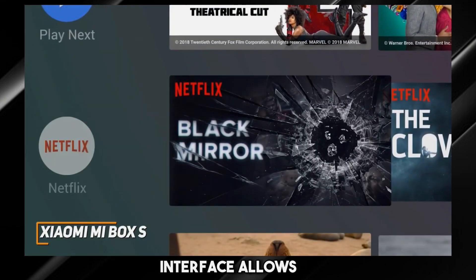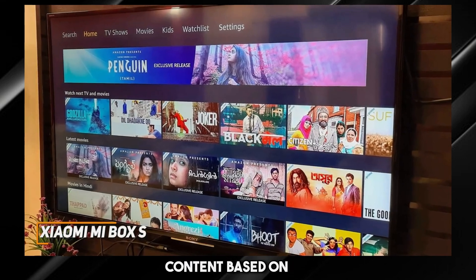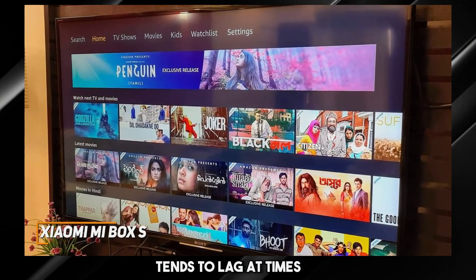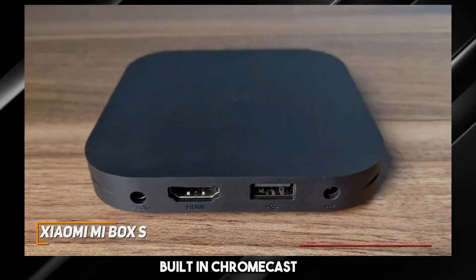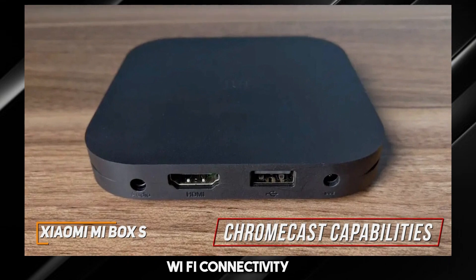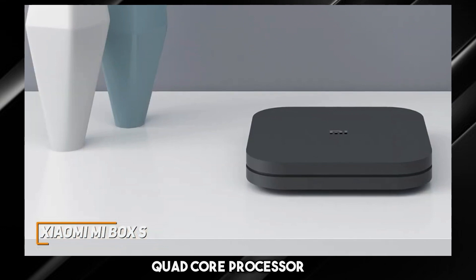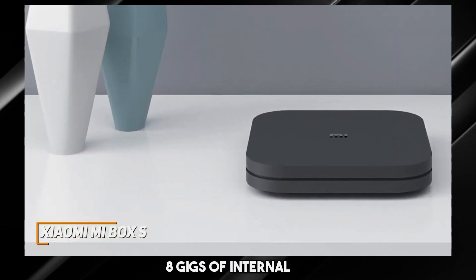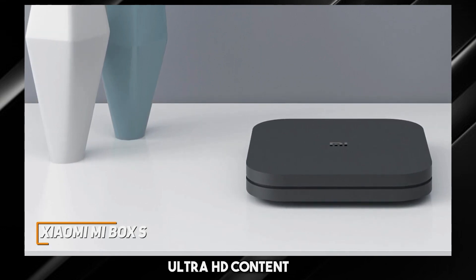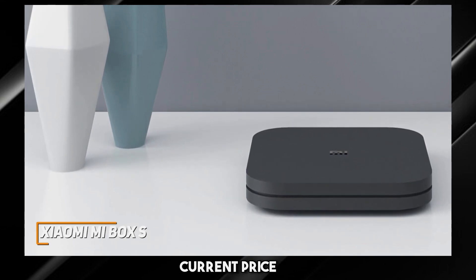The Android TV interface allows you to customize the top row to keep your favorite apps within reach, provide suggested content based on your viewing history, and offers comprehensive support for thousands of apps, though the interface tends to lag at times. It also offers built-in Chromecast capabilities to wirelessly share content and integrated Wi-Fi connectivity, though it lacks an Ethernet port for hardwired connections. It has a quad-core processor, 2GB of RAM, and 8GB of internal storage, providing smooth switching between apps and enough power to stream 4K Ultra HD content at a smooth 60 frames per second, which is impressive considering its current price of around $65.